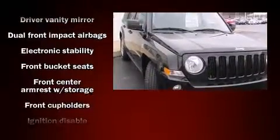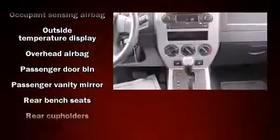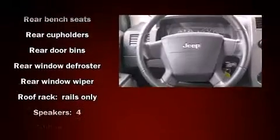All of the premium features expected of a Jeep are offered, including a rear window wiper, front and rear cup holders, a tachometer, an outside temperature display, and much more.